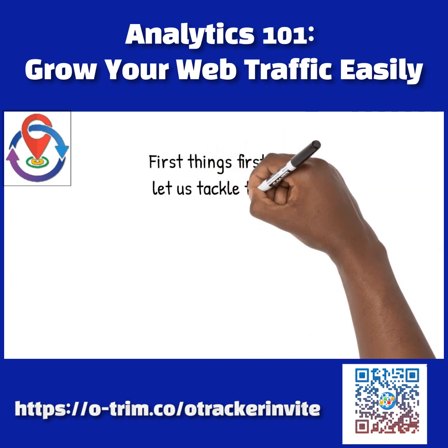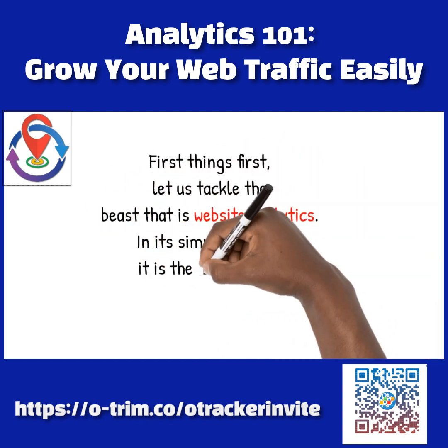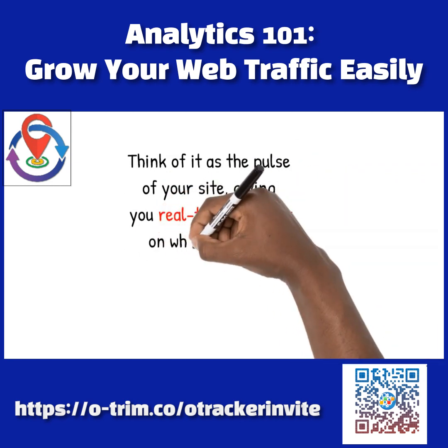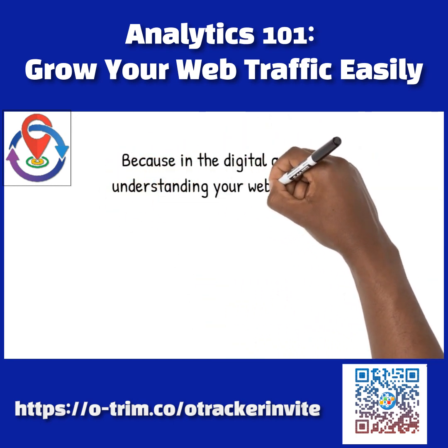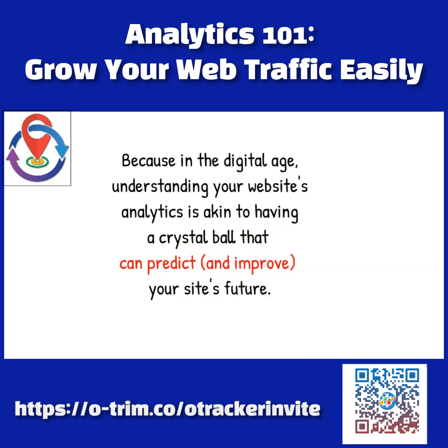First things first, let us tackle the beast that is website analytics. In its simplest form, it is the data behind your website's performance. Think of it as the pulse of your site, giving you real-time feedback on what is hot and what is not. But why should you care? Because in the digital age, understanding your website's analytics is akin to having a crystal ball that can predict and improve your site's future.